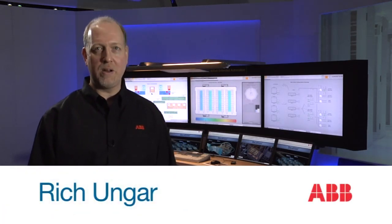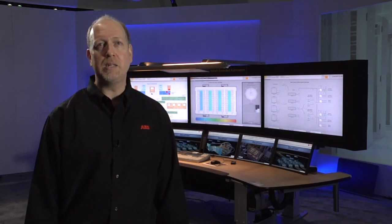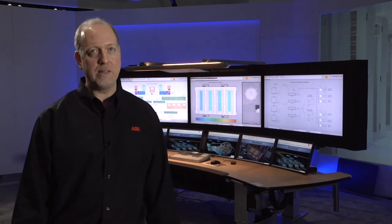I'm Rich Ungar, North American Business Manager for Data Center Automation at ABB. Today I'd like to explain how ABB technology can provide you with higher reliability and lower operating costs, both at the same time.